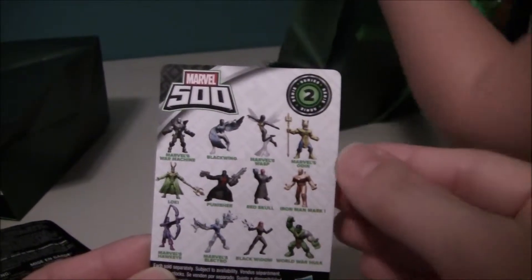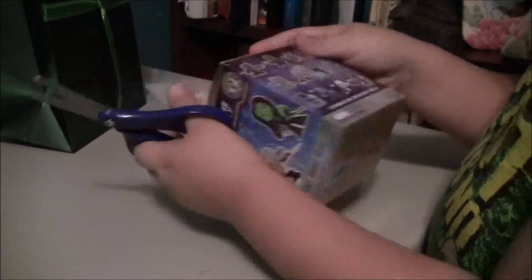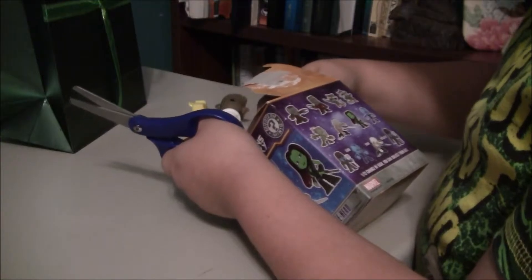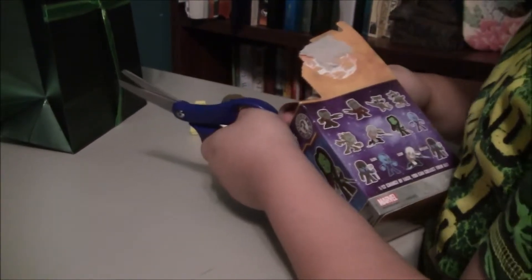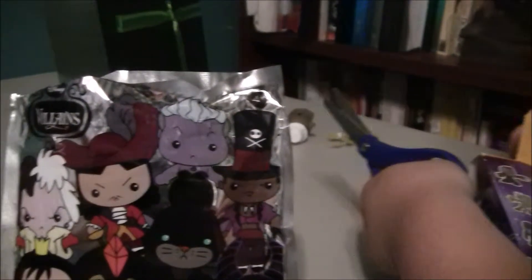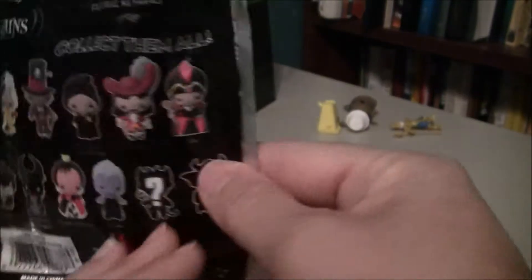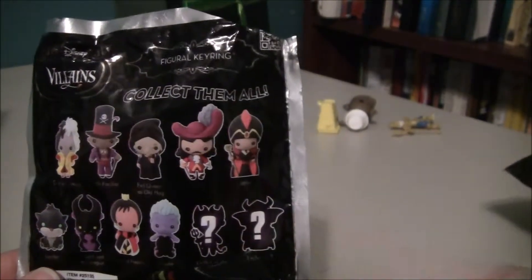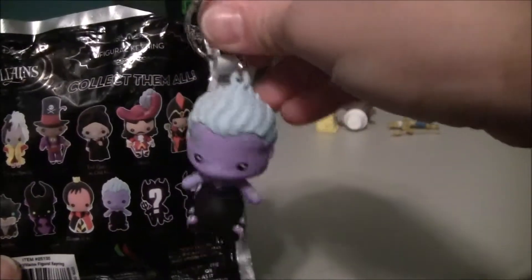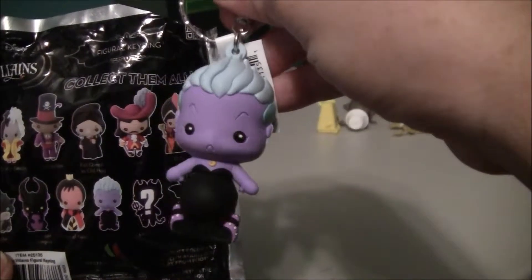You got Odin. I have the Disney Villains pack key ring — those are all the ones you can get, and he got Ursula. We like Ursula from Little Mermaid.